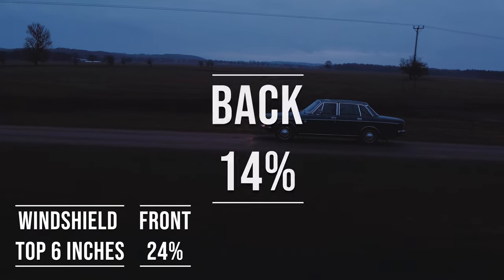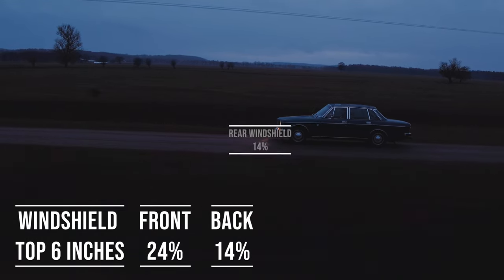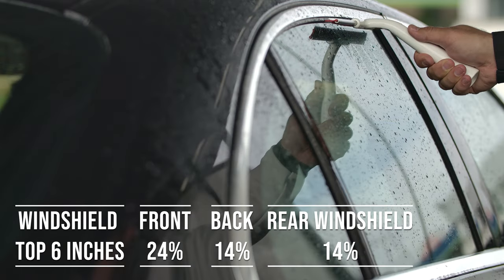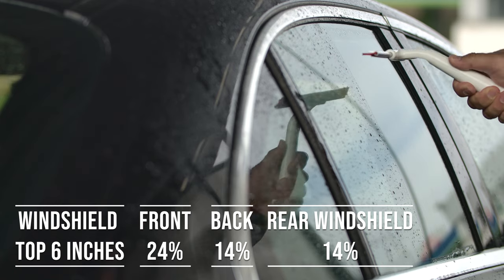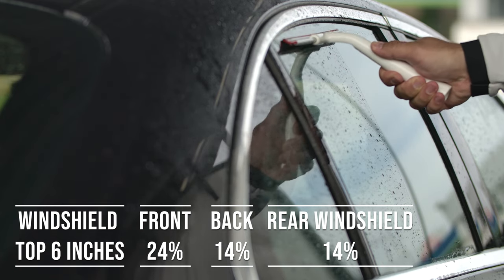When it comes to the backside and rear windshield, things get a bit more relaxed. Montana allows 14% darkness for these windows. This flexibility is great for added privacy and protection from the sun, especially in the sunny parts of the state.